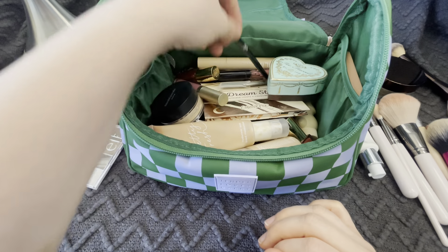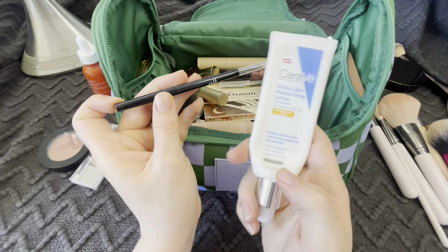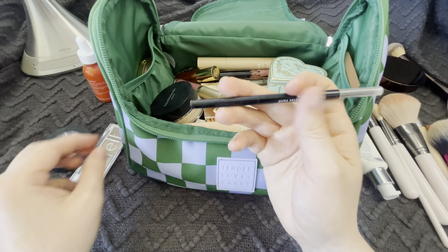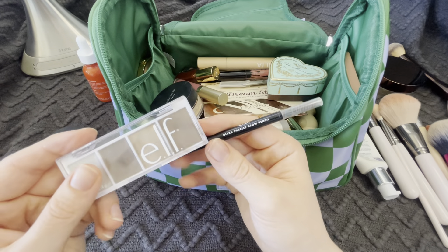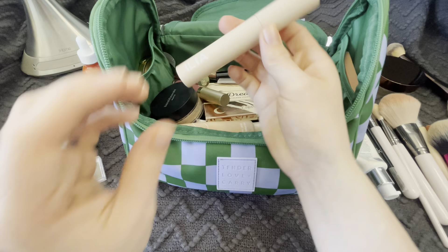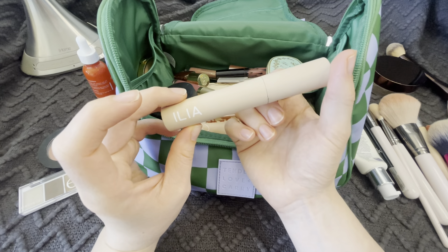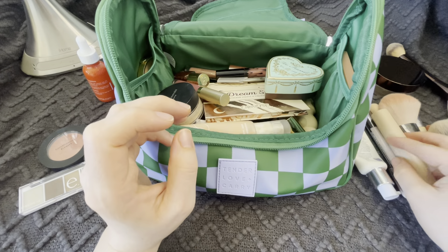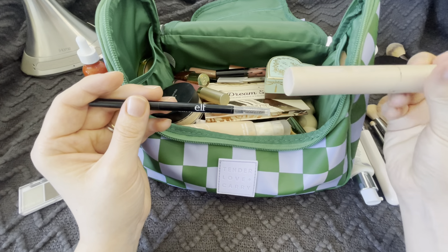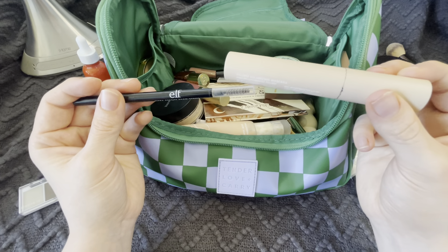Most days I do super simple makeup. I will just use my moisturizer with sunscreen and an eyebrow pencil or powder — so I'll use either this one by e.l.f. or this one — and then mascara. If I could only use one product a day, it would probably be something for my eyebrows. It used to be mascara until I realized how important shaping your eyebrows is.